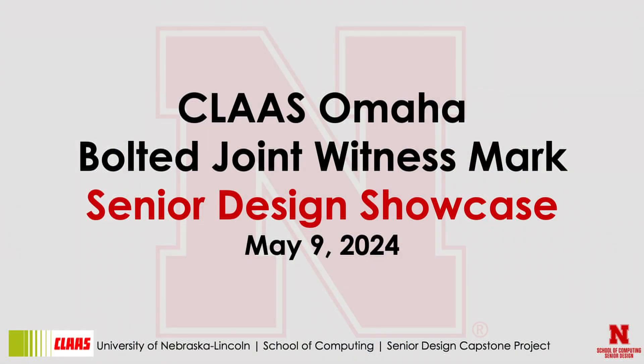We'll go ahead and get started here. This is the breakout showcase for the CLAAS Omaha Bolted Joint Witness Mark Senior Design Team and the project we got to do with them. So without further ado, I'm David Reichman, I'm the team lead.